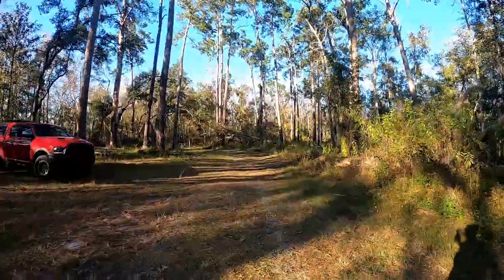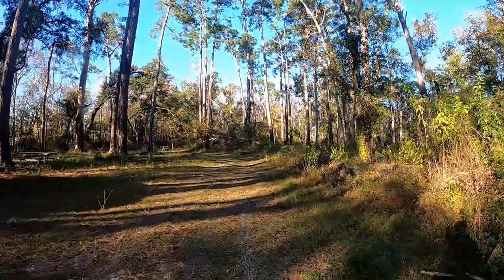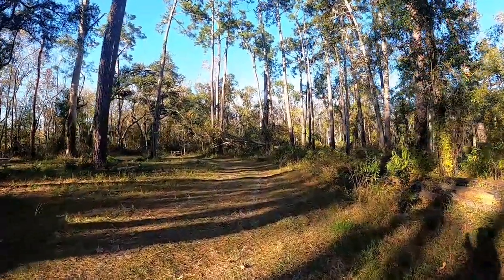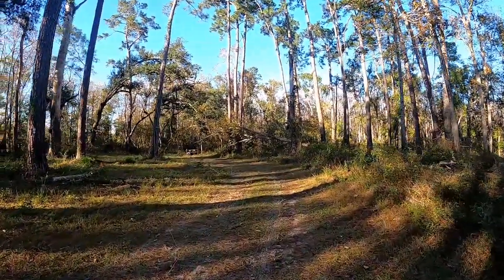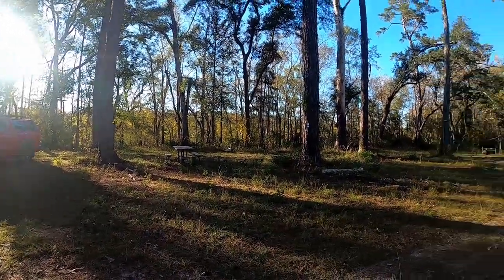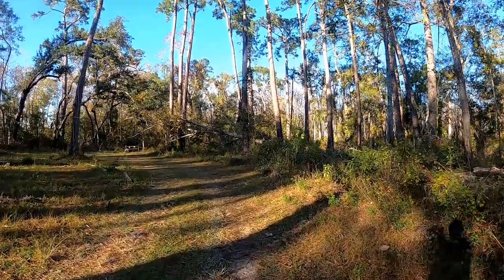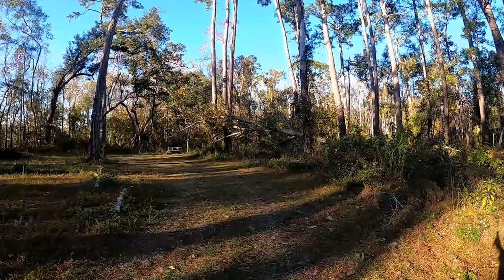There's a campsite here listed as number two, and you can see my truck over near campsite number one. There is a fallen tree at least right now — it's the beginning of December 2020. This area back here is pretty overgrown and doesn't look like it gets much attention, so it's going to be very private. There's a sign for campsite number one and there is a picnic table as you can see.